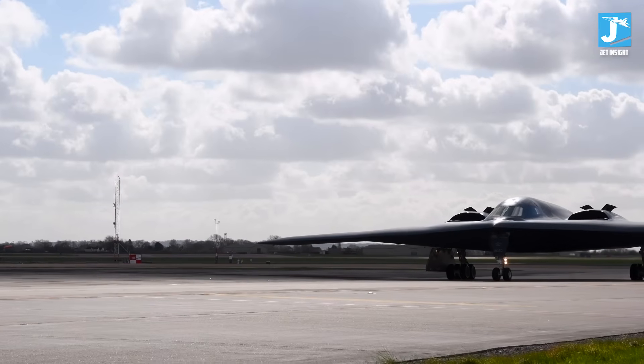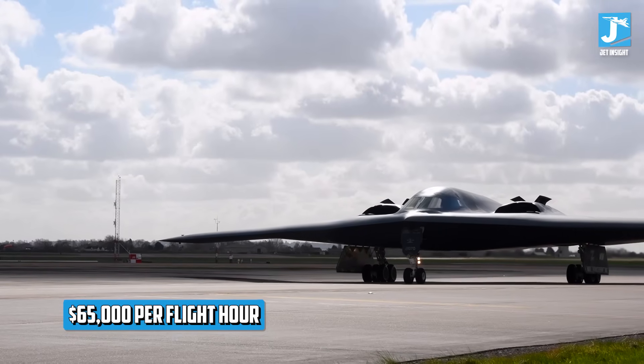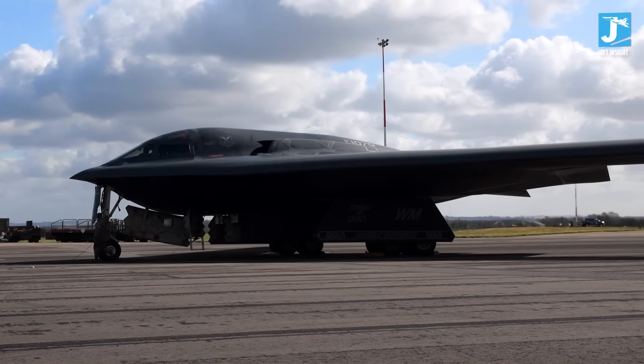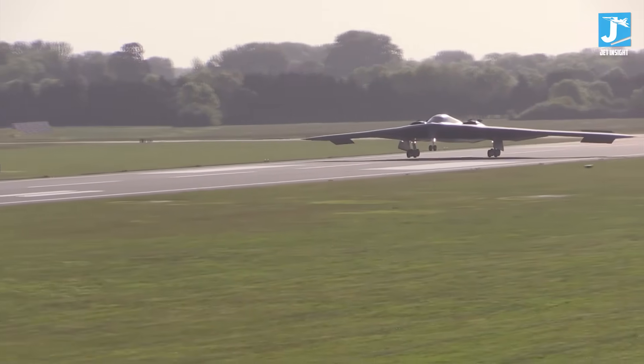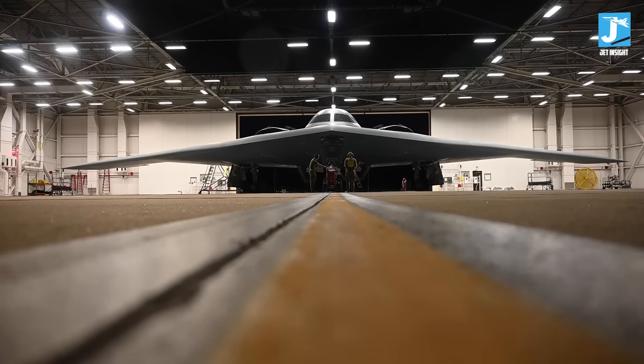The B-21 costs about $65,000 per flight hour — less than half what the B-2 costs. That's not just a minor improvement. That's the difference between an aircraft you can actually afford to fly regularly and one that sits in a hangar because it's too expensive to operate. Our Air Force gets double the capability at half the cost.